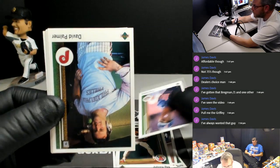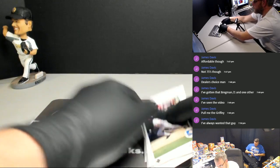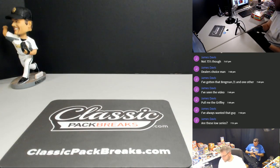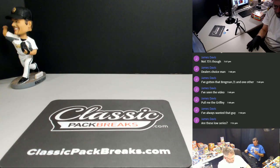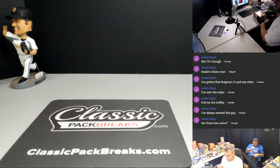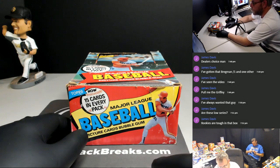Not even a single rookie out of two packs. Van Slyke. Deion James is going to finish up two packs of 89 Upper Deck. No Griff. No Randy J. No Sheffield. They're the right ones, because we have gotten a Griffey out of a box. Yeah, they're the low series. And we pulled the Randy Johnson or whatever.